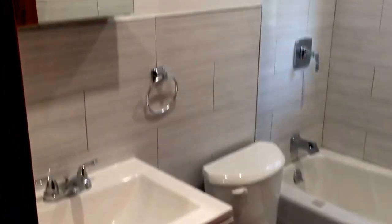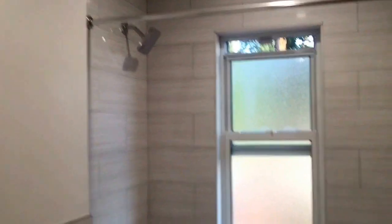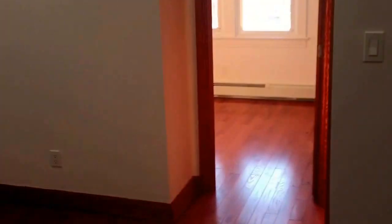You have the all-white cabinetry in the bathroom. Very nice shower head. Beautiful tiling. Everything is all new and gutted.